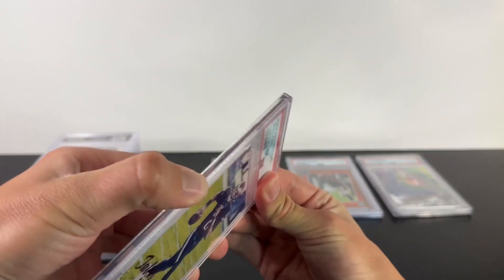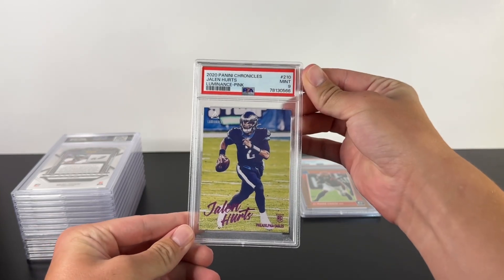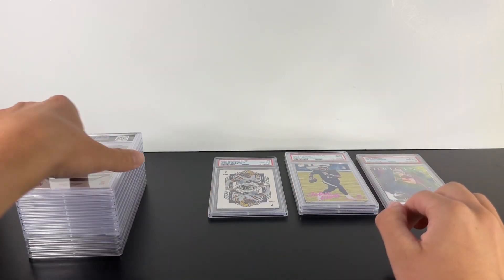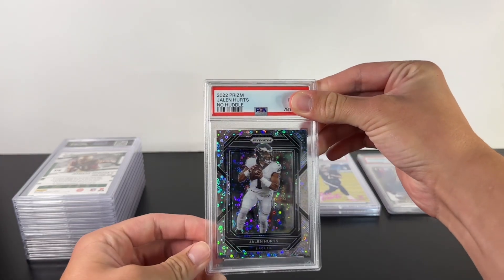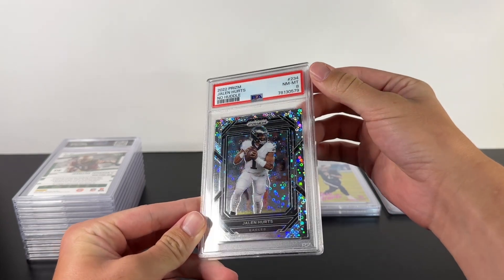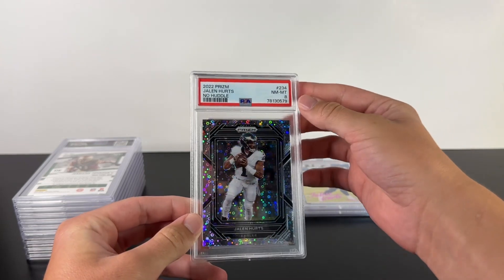Jalen Hurts Luminance Pink — a nine. Not doing it on the tangent. This is my Jalen Hurts No Huddle — it's a pop two and a ten. Eight?! Wow, wonder what they saw on that. That's crazy.